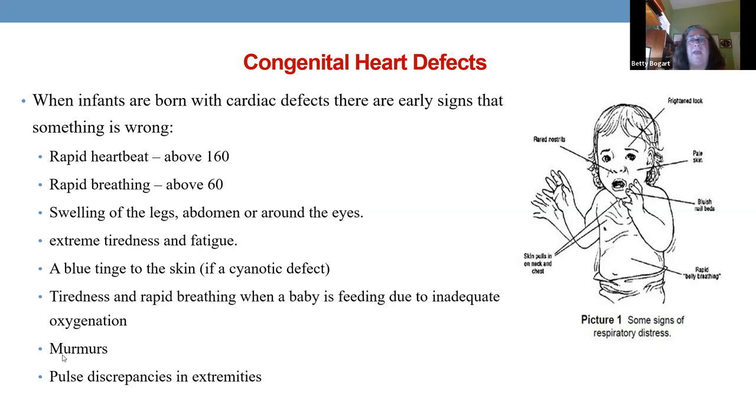If they're tiring out while eating, breathing fast, and heart rate is elevated, the first thing I'll do is listen to their lungs — I might start hearing congestive failure, or a murmur, or with coarctation I might find pulses in the lower extremities that just aren't there.